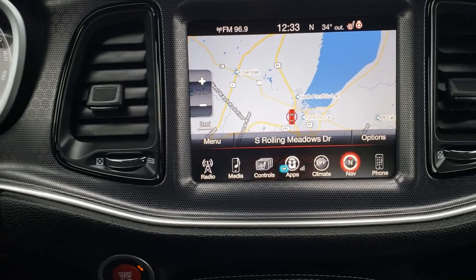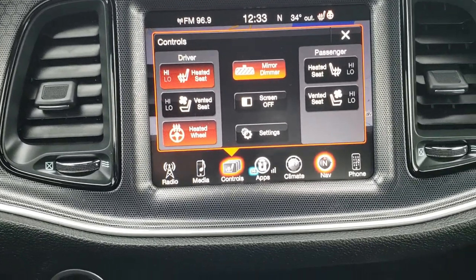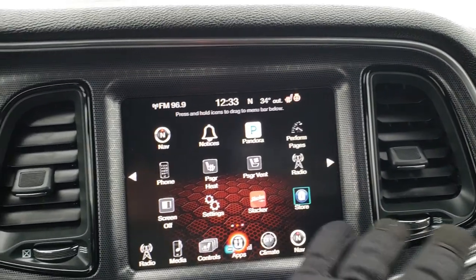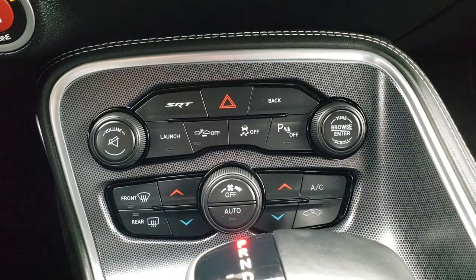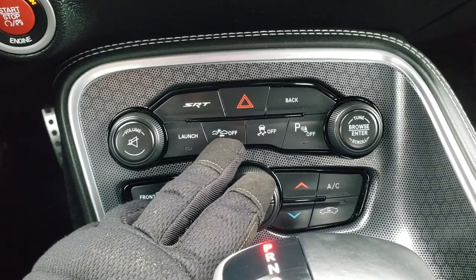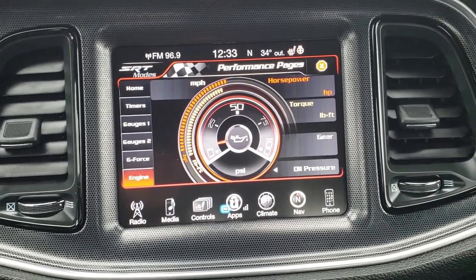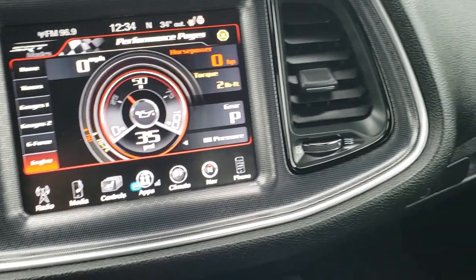This one has the 8.4-inch touchscreen radio. This is where you do your heated seats, cooled seats, and heated steering wheel buttons. This is also where your backup camera shows up. You've got all sorts of apps in here, including the SRT apps where you can do track times and performance pages. You also have dual climate control, stability control, rear sensor toggle, adaptive cruise control off switch, and a launch feature. You've got engine readouts, G-force gauges, and torque displays — very cool stuff on a car like this.